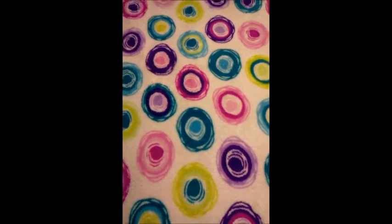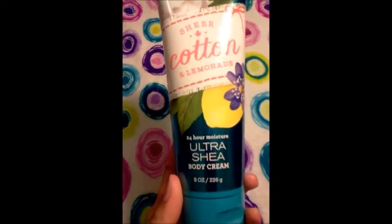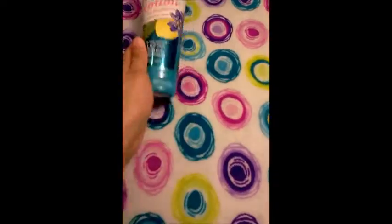They marked some things down and I'm really happy about it because they were 50% off. So I got the Sheer Cotton and Lemonade Ultra Shea Body Cream. This one is a pretty fresh scent. It smells really good. I like this one.